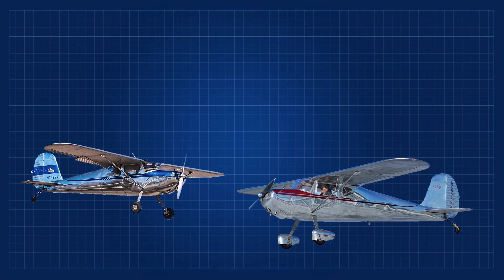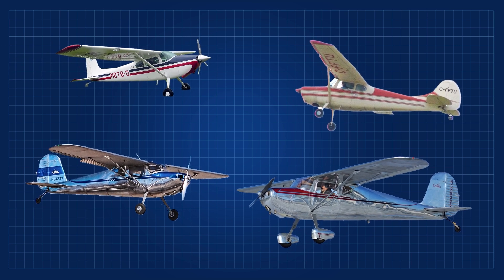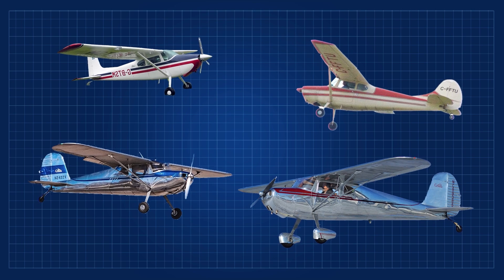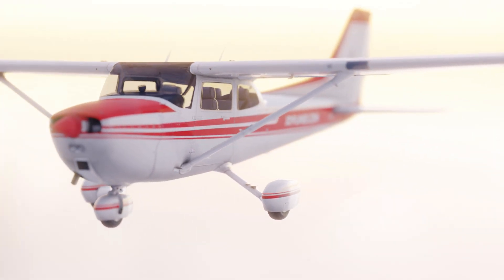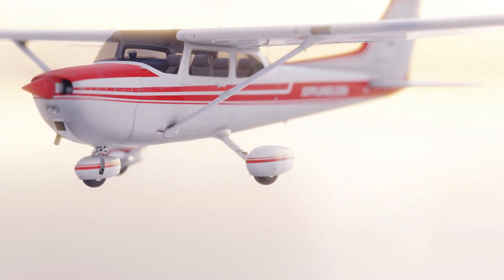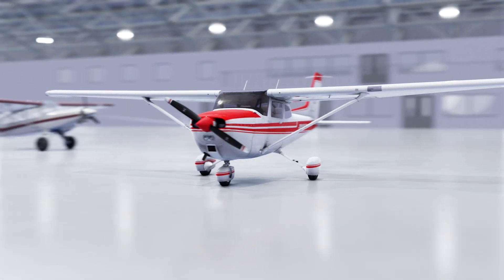All their models include the Cessna 120, 140, 142, 170, 180, and well, you get the idea. There are many models that have a similar shape. But the most famous and popular is the 172, which also has over 20 variations plus some special ones. The current one still in production today is the 172S Skyhawk.